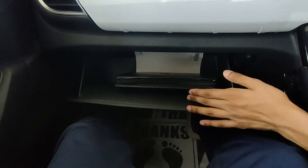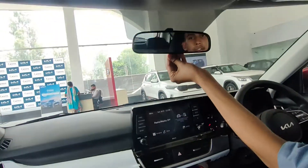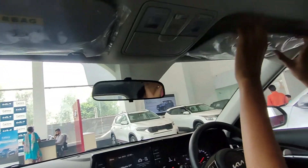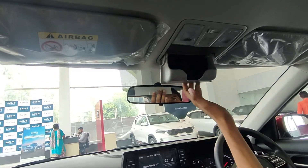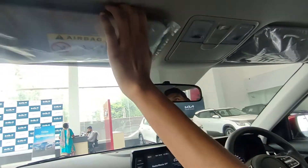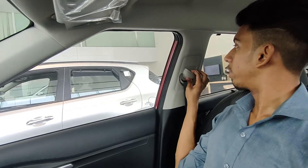The glove box is decent-sized with enough area for your manual and other items. There's a manual-dimming IRVM provided. You also get a sunglass holder, an overhead light, a vanity mirror, and seat belts with height adjustment — which is a good feature.